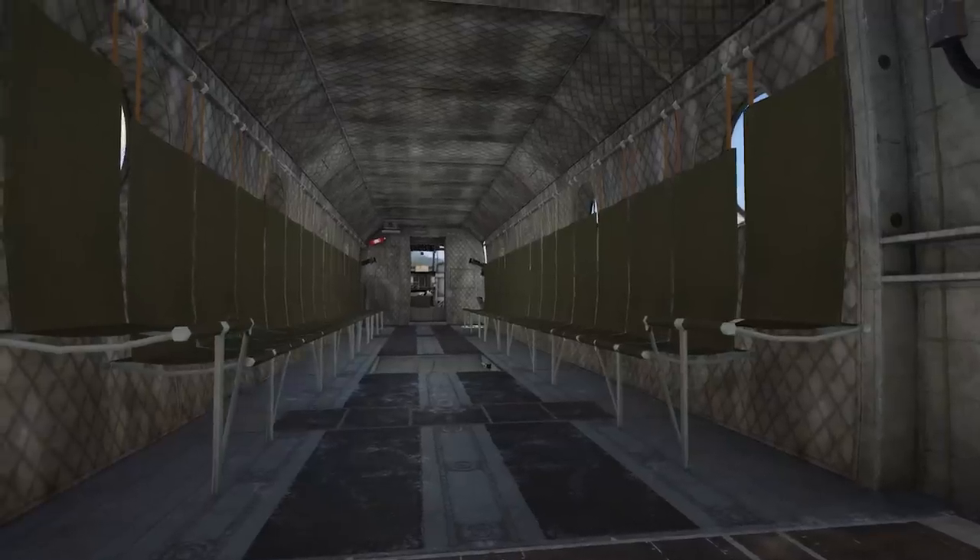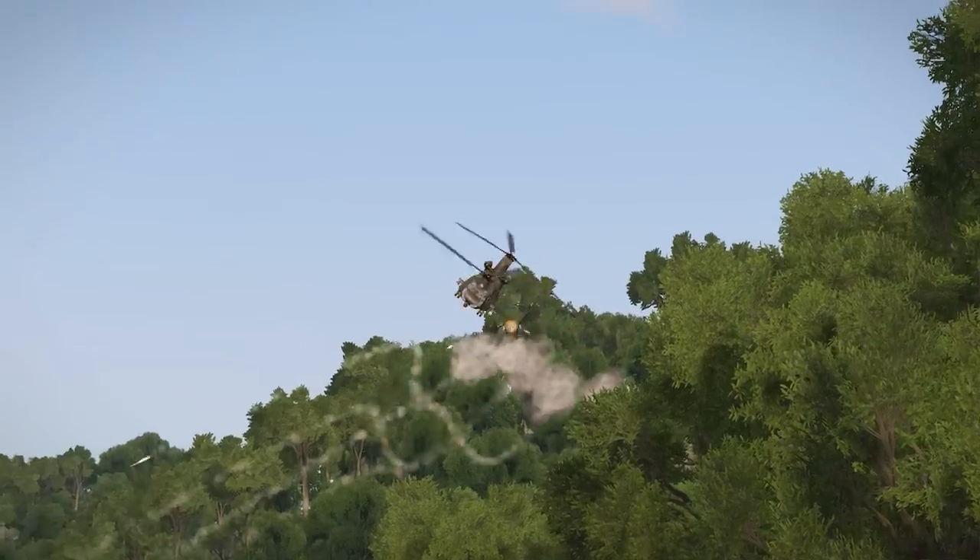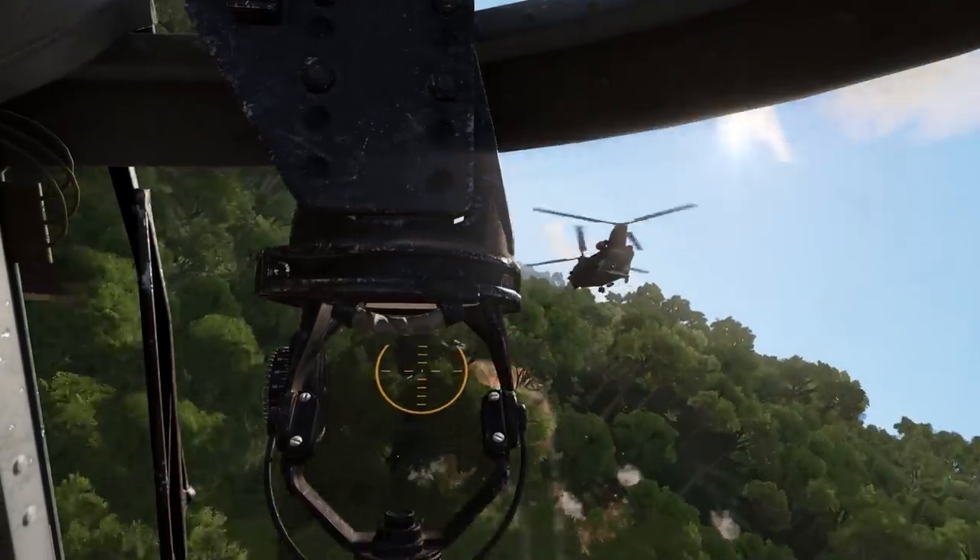The tandem rotor CH-47 Chinook is ready for heavy lifting duty in Vietnam. An all-new model, available in transport, cargo, medevac — and that's right — the ACH-47 Guns-a-Go-Go.